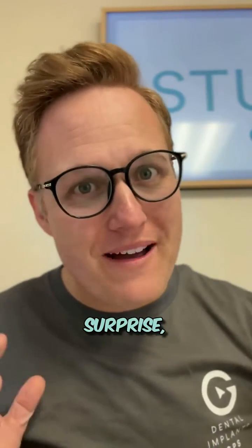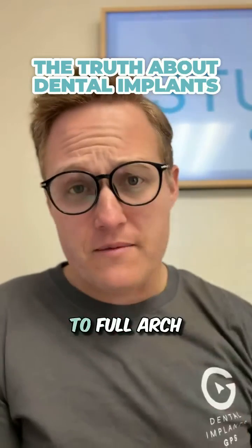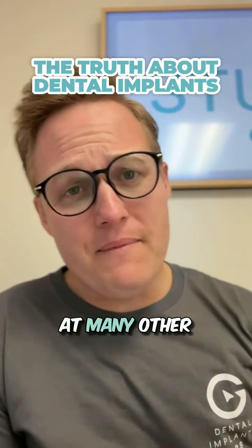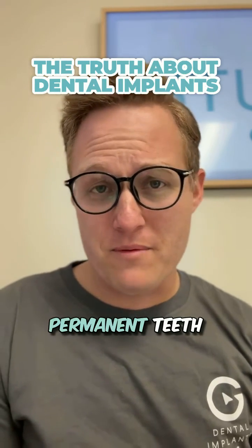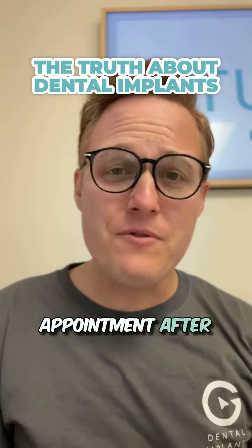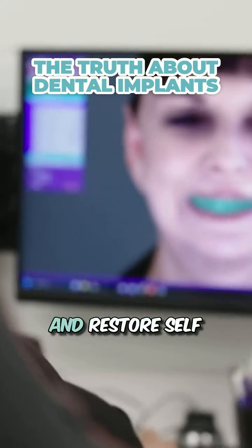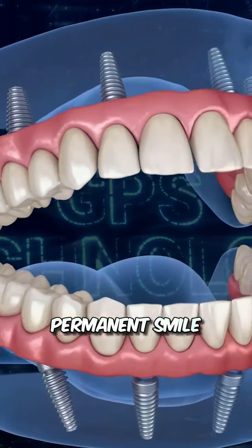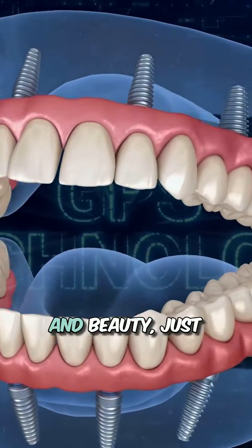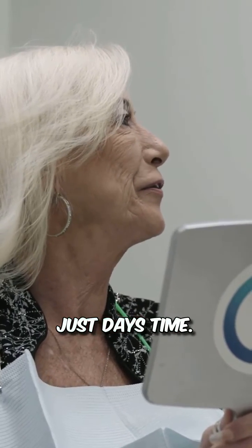Dental implants! Surprise, surprise. But seriously, we're getting down to the truth when it comes to full-arch dental implants. At many other providers, it takes several months to even a year before you get permanent teeth, with appointment after appointment. But at Dental Implants GPS, we replace teeth and restore self-confidence in one day. And we can give you a permanent smile with fully restored function and beauty, just like the natural teeth you were born with, in just a day's time.